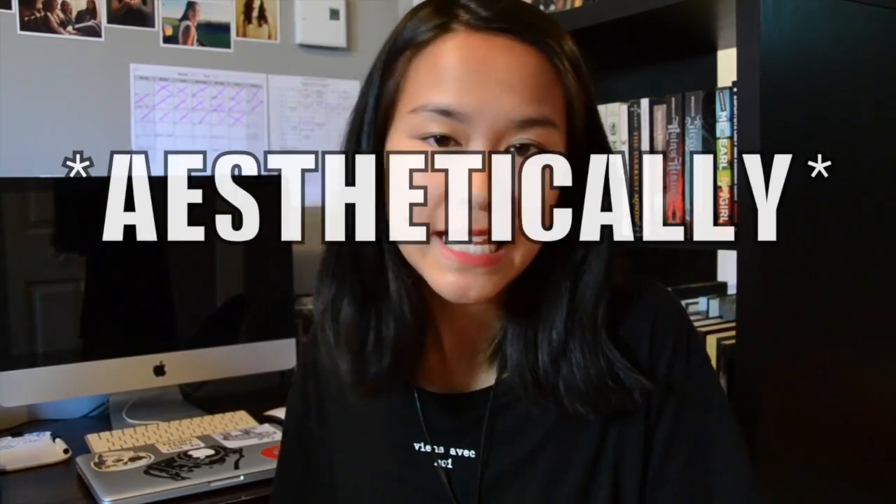Hello everybody, I hope you're all having a great day, great evening, great morning, whatsoever. Today I'm here to do the Aesthetically Pleasing Book Tag. This book tag was created by Booksyrup, so her channel and her video will be down below.